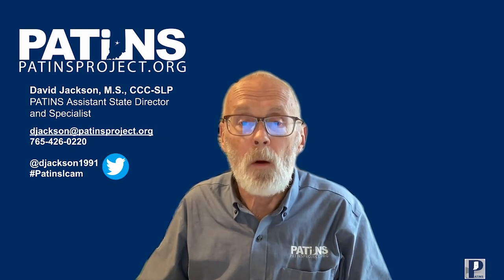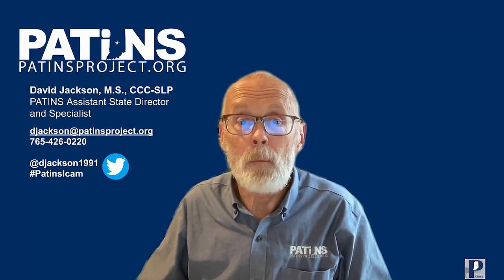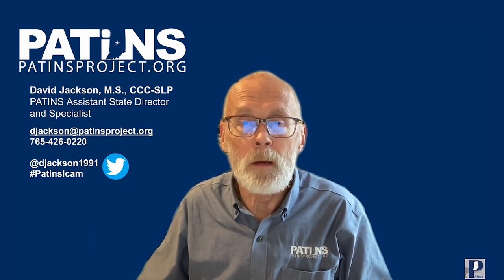Hi, I'm David Jackson with the Patents Project. Welcome to our featured solution of the month, Bookshare. I would like to introduce Amanda Landavazzo, Program Manager from Benetech.